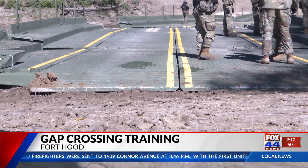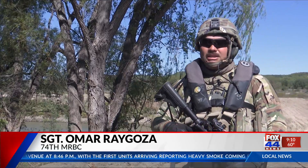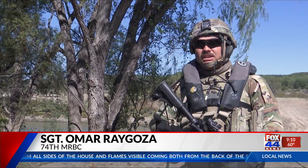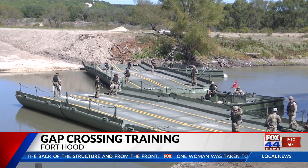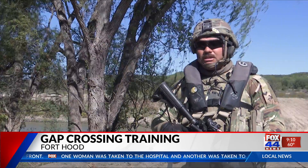Sergeant Omar Regoza explained how they were feeling today. First, you have to be able to conduct a recon, see if our equipment could even drop into the water, with water depth and everything, because you have to have a certain amount of feet and inches in order to even just drop a boat. Going through the crawling phase and be able to prepare for the mission on site and everything — obviously there's curveballs thrown, but I think we reacted perfectly to it.